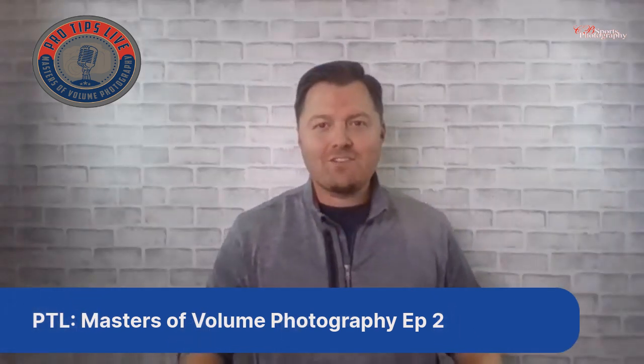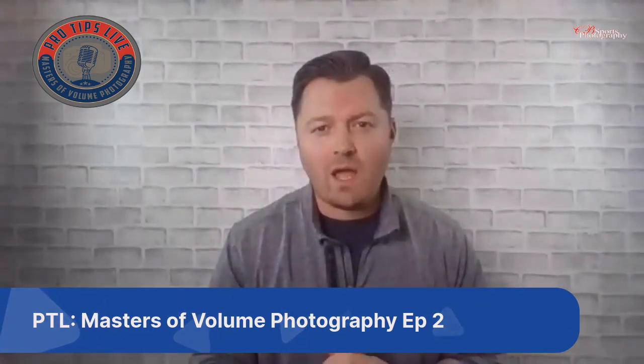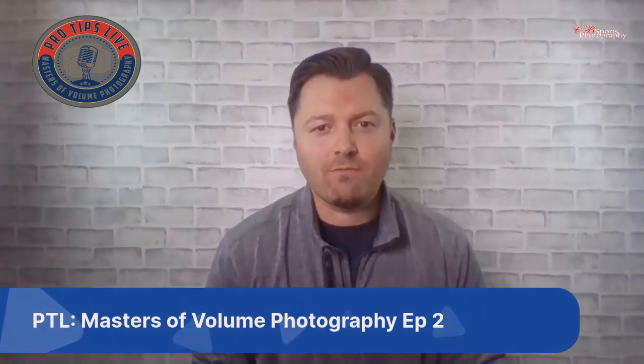We are live with Pro Tips Live, Masters of Volume Photography. This is our second show and our first time on the YouTube channel. Today we're going to go through some jobs we've done recently with GotPhoto: some creative jobs, eighth grade cap and gown, high school sports, and a high school ice hockey shoot where we used multi-poses for athletes with a good buy-through rate and a good average order.